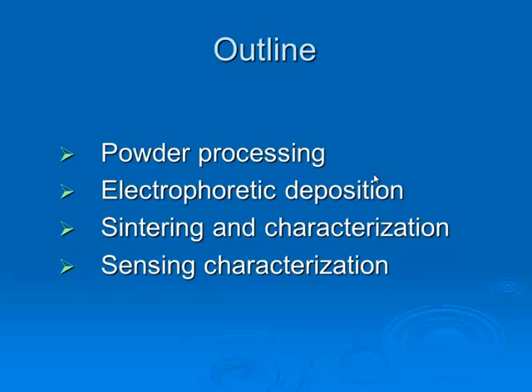My outline is: first, powder processing. For electrophoretic deposition we have to have a stable suspension, and we did this in this step. After having a stable suspension, we made electrophoretic deposition at different voltages and at different times. We then had deposits and made sintering experiments, and also characterized the deposits by SEM investigations. After this, we made sensing characterization of the coating layer — these are primary sensing results in this presentation.